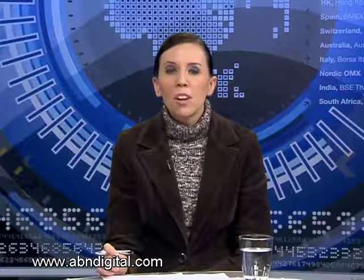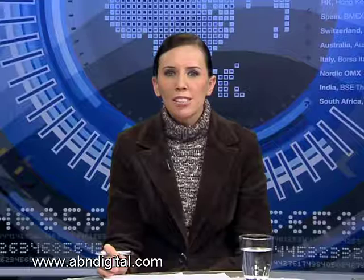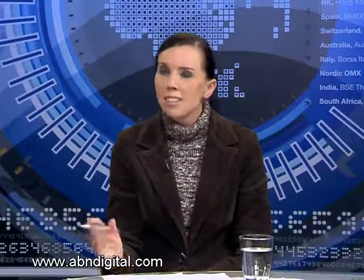We look forward to seeing how good it looks in a few months. Gentlemen, thank you very much. That's all we have for you on this month's edition of Telco Talk. Until next month, from me Natasha Jacobs and my guests, it's goodbye.